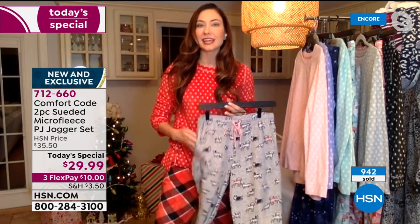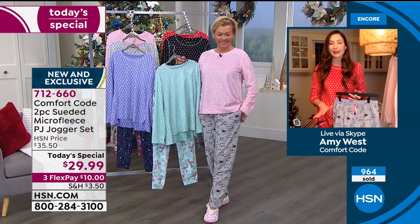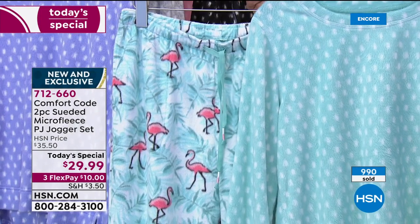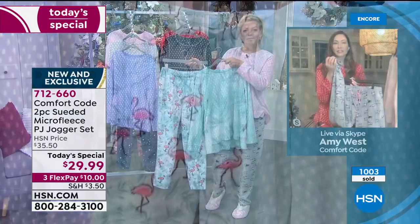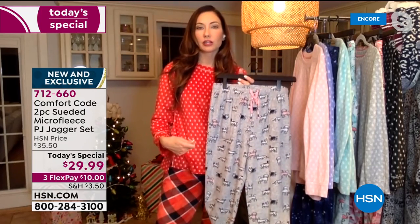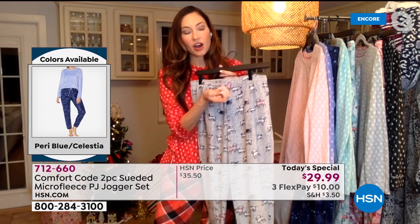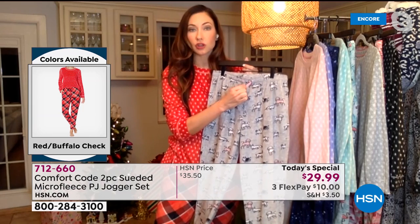Just to talk about these bottoms — pockets. These are on-seam pockets. We put pockets in just about any garment we possibly can because you want the convenience of throwing your keys in, throwing your phone in, and going. We did this jogger design on these bottoms, which I love. You've got the elastic at the cuff at your ankle — you can zhush it up a little bit or tuck them into your boots. And we did contrasting thread on the drawstring. The drawstring is tacked in so you're not going to lose it in the wash.